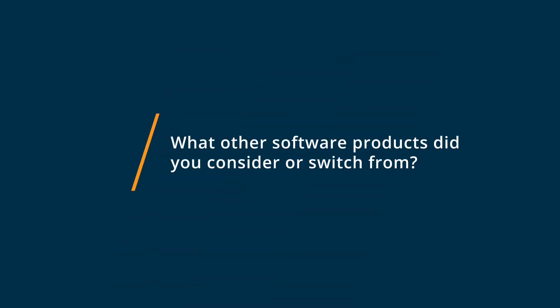Before signing up to SamePage, we looked at both Asana and Monday.com, and the reason we decided to go for SamePage in the end is they were just delivering much more value and more features, and they even had a completely free version of the product as well.